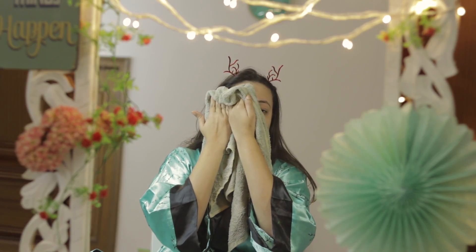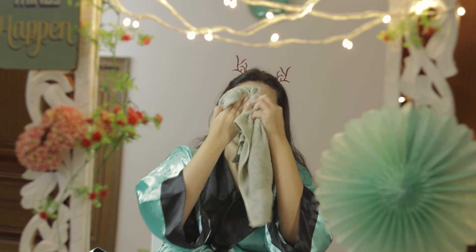Let us first clean our face with the Plum Green Tea Pore Cleansing Face Wash. This face wash is really very nice — it has small granules in it which act as a scrubber, so after using this you don't need an extra scrubbing step in your skincare routine. It works very nicely and is especially good for oily skin.